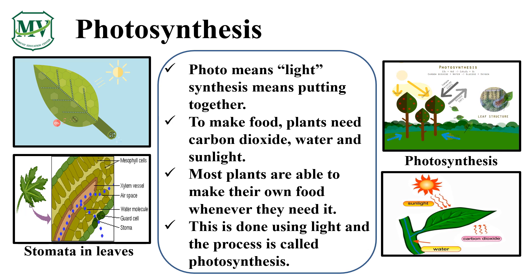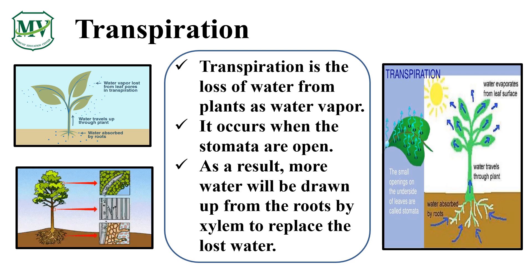The oxygen is released into the air. Transpiration is the process wherein water is taken into a plant by the roots, transported up through the plant, and released from the leaves as water vapor. This process happens when the stomata are open. As a result, more water will be drawn up from the roots by xylem to replace the lost water. As water vapor is released by the stomata, oxygen molecules are also released. This is why it feels cooler if there are trees around — because of transpiration. So we need to plant more trees to make our environment cleaner and cooler.